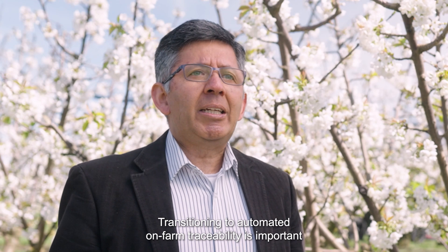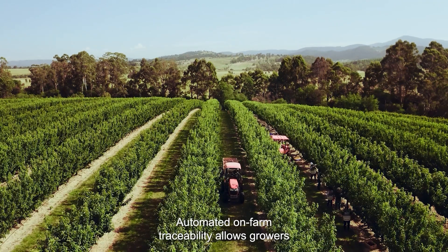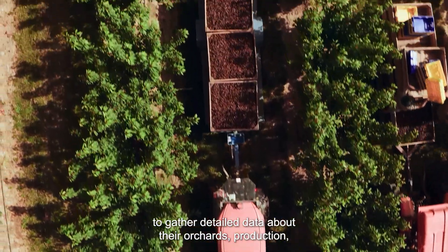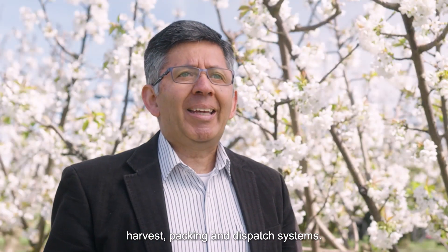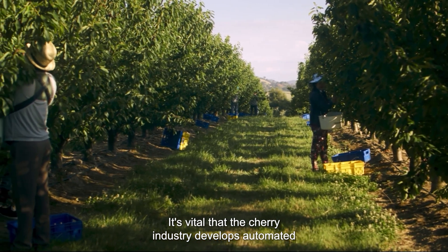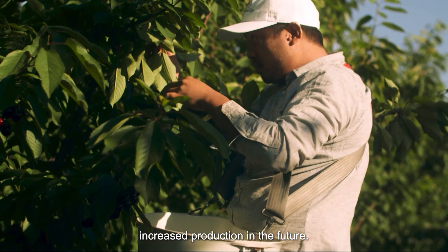Transitioning to automated on-farm traceability is important for our industry. Automated on-farm traceability allows growers to gather detailed data about their orchards, production, harvest, packing and dispatch systems. It's vital that the cherry industry develops automated on-farm traceability to support increased production in the future.